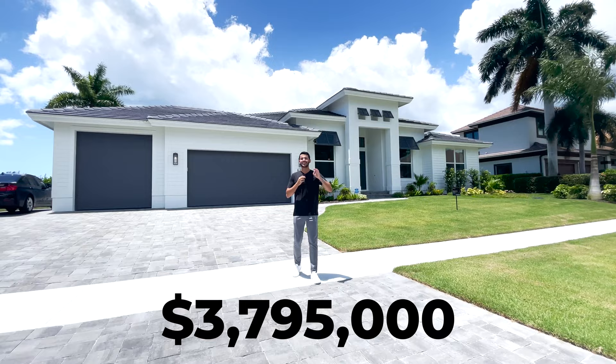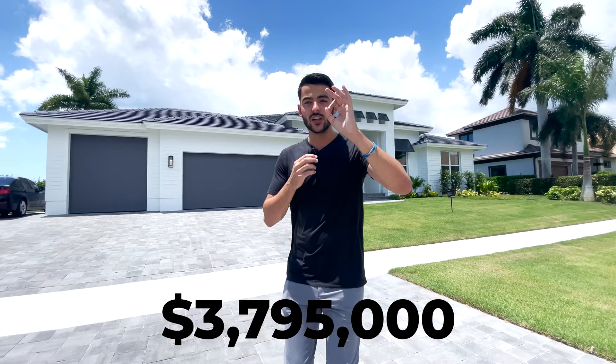Just around 2,700 square feet under AC space, $3,795,000, brand new construction. Without further ado, let's go inside.